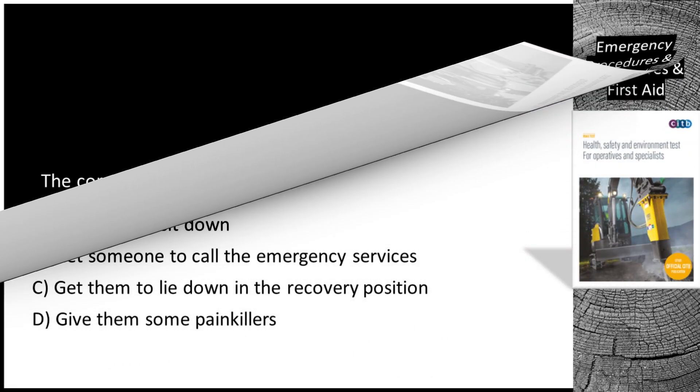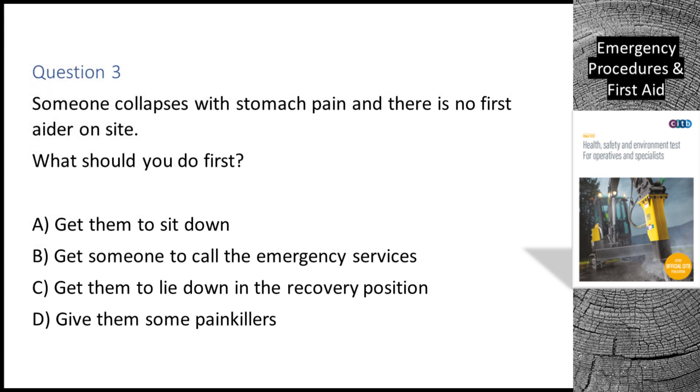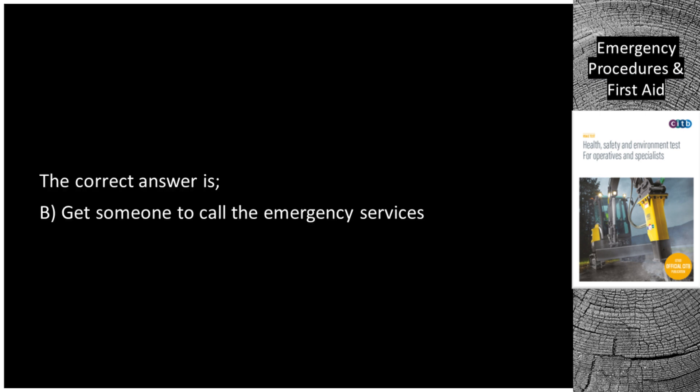Question 3. Someone collapses with stomach pain and there is no first aider on site. What should you do first? A. Get them to sit down. B. Get someone to call the emergency services. C. Get them to lie down in the recovery position. D. Give them some painkillers. The correct answer is B: get someone to call the emergency services.